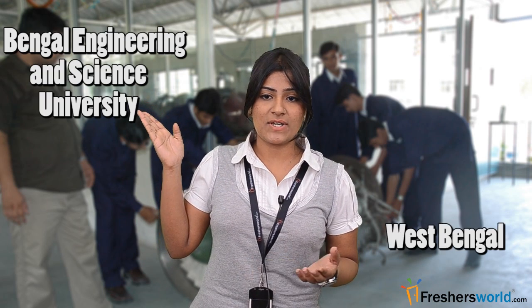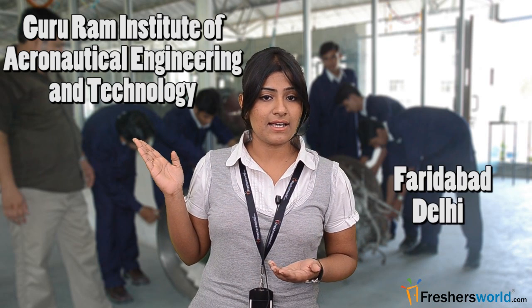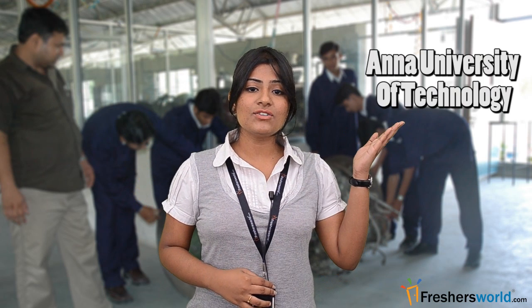The list of top colleges in India for this course includes Bengal Engineering and Science University in West Bengal, Gururam Institute of Aeronautical Engineering and Technology in Faridabad, Delhi School of Aeronautics in Delhi, Anna University of Technology in Coimbatore, Amrita School of Engineering in Tamil Nadu, and ACS College of Engineering in Bangalore.